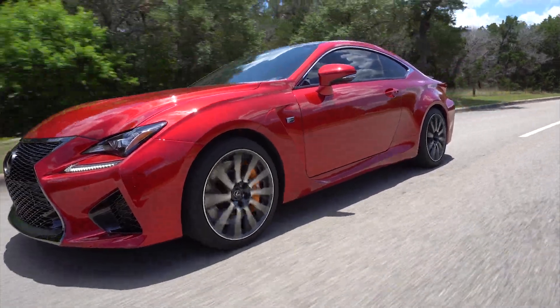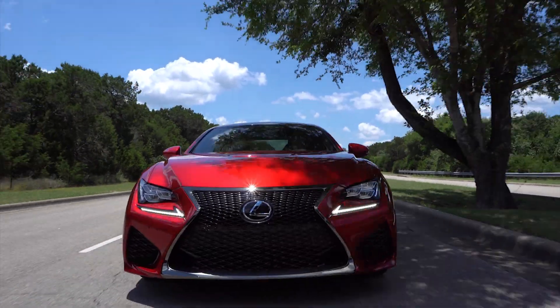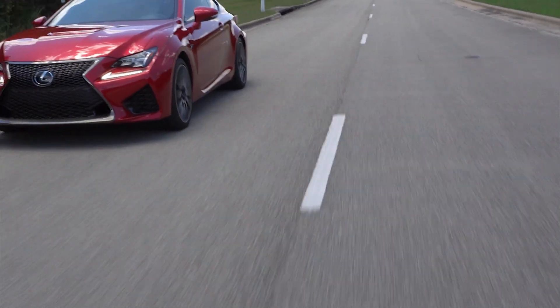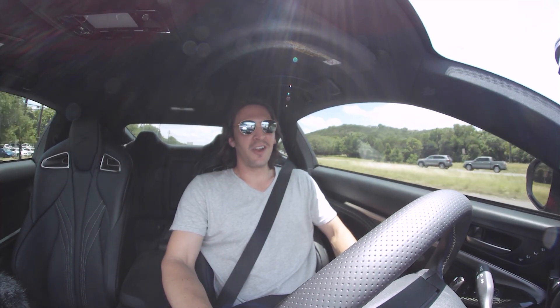The top speed of the RCF is limited to 168 miles an hour by the ECU, and it gets from 0 to 60 in 4.4 seconds. That's not quite as fast in a straight line as some of its competitors, but that's also not the main selling point of this car. Why I love it is that it's an incredibly comfortable daily driver that with the push of a couple buttons becomes a beast. It puts a childlike grin on my face from ear to ear — I don't like to see cars stuck in a garage, and this one gives you no reason to leave it at home.